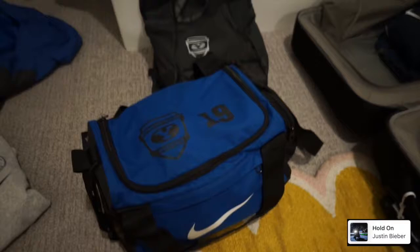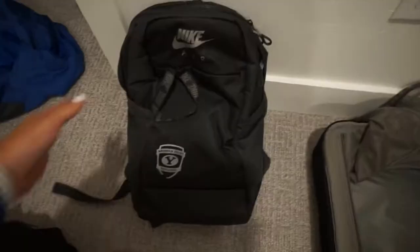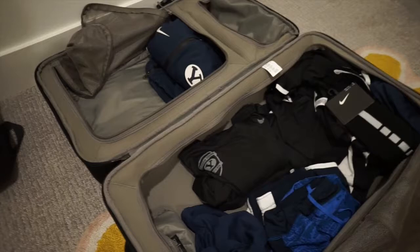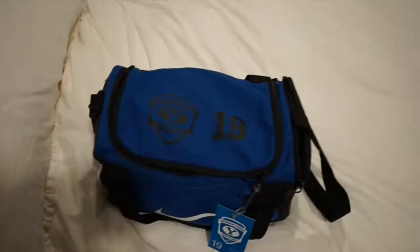When we travel we normally take three bags: our game bag, which has all of our jerseys, cleats, and shin guards; our school backpacks — we're not in school anymore but we still take our laptops and iPads, everything we need to keep us entertained throughout the trip; and then our checked suitcase. We carry on one bag and typically put the other inside the game bag and check them all together.